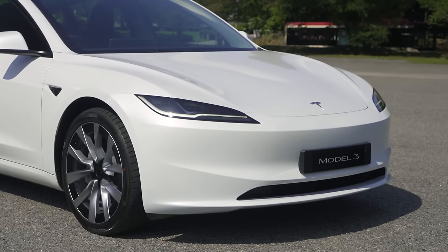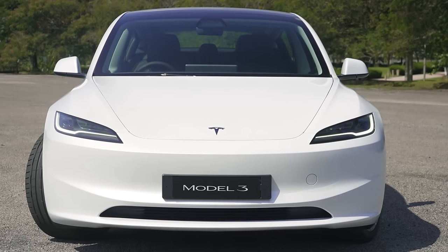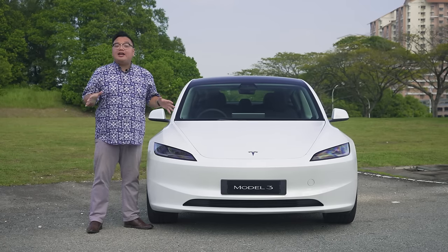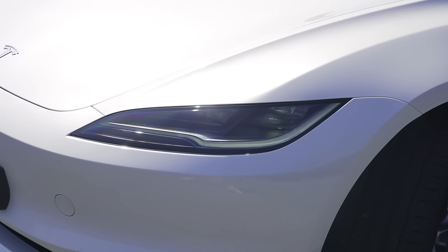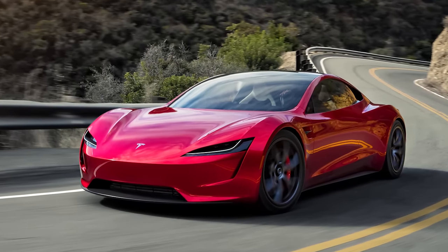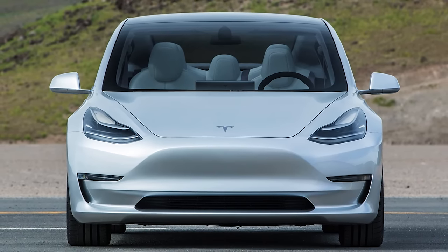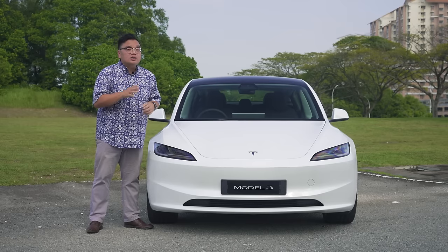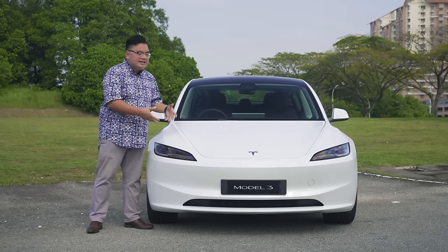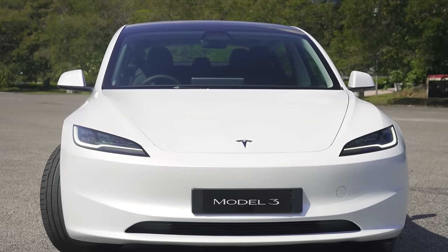Moving on to looks, the entire front end is effectively all new — the bonnet, front fenders, headlights, and bumper are all new for the facelift. This is without a doubt one of the more significant mid-life cycle updates across any brand recently. The slimmer, sharper headlamps give this car a much more modern look, closer to the Tesla Roadster concept. The lights make the Tesla Model 3 look a lot less bug-eyed than before. However, you do lose the front fog lamps. The front end looks better and more modern, but does look a little bit characterless and generic.